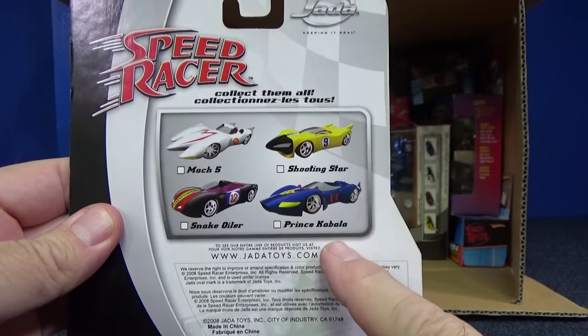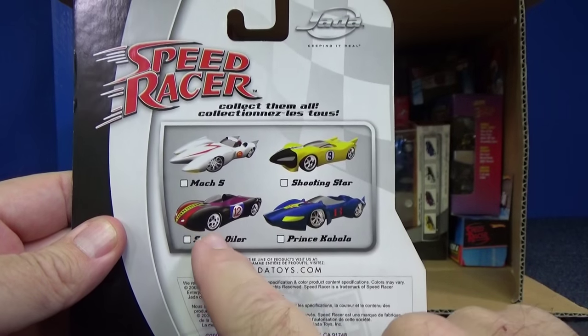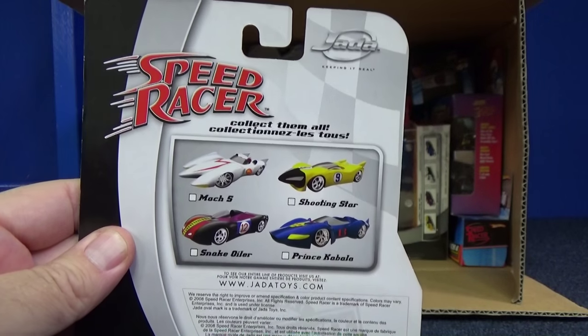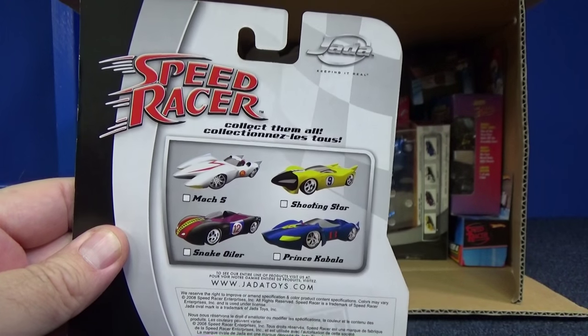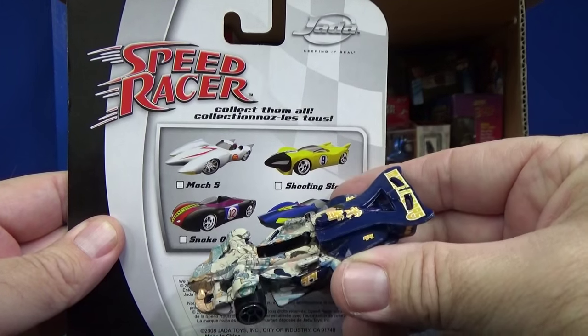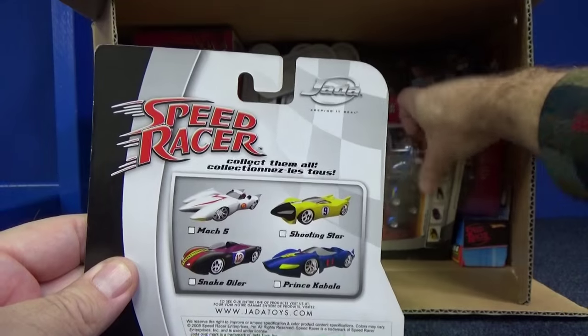Here are four different models. Snake Oiler is different — Mattel didn't release this version of the car. Speaking of that, Prince Cabala: Mattel's version doesn't even look like that either. I don't remember if this was Prince Cabala or not, but let's keep moving.